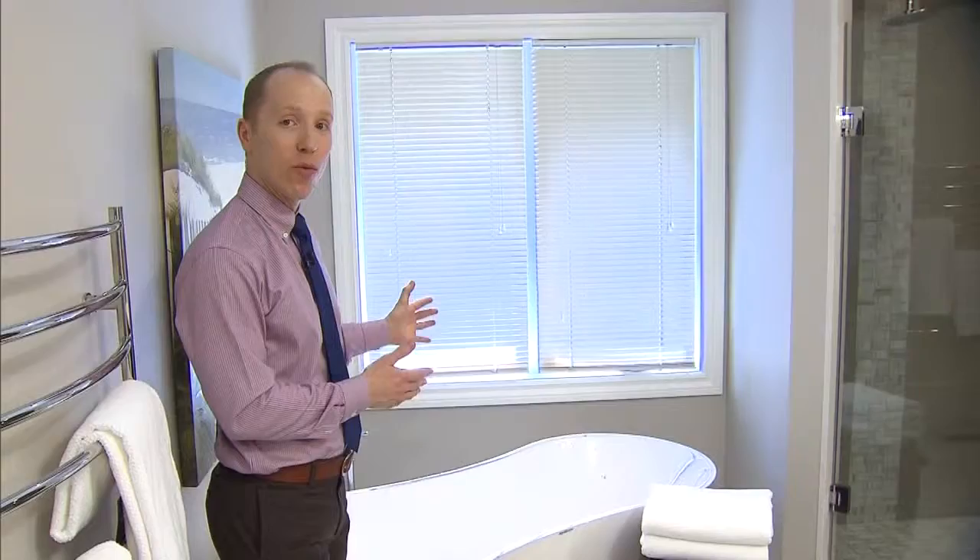And in the shower area, we ripped out the header part, and it opens up the shower, letting in more light, and also shows off the beautiful tile work.